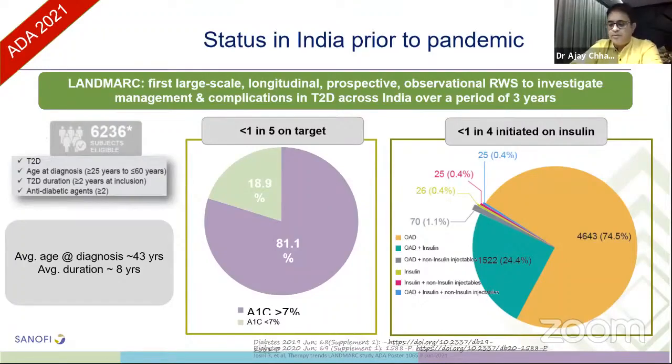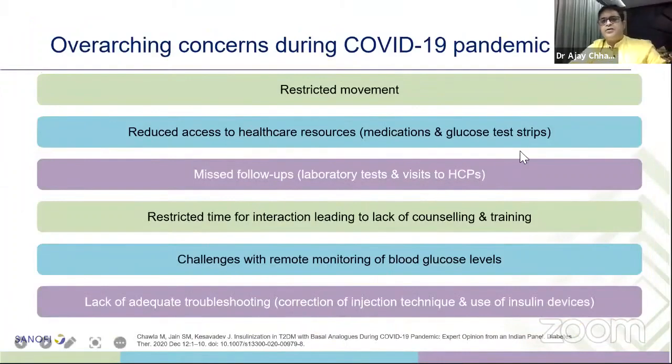After the pandemic, many concerns arose for insulin management during COVID-19. The lockdown brought restricted movement, reduced access to healthcare resources, medications and glucose test strips, and missed follow-ups. Every day, patients come to centers after 8 months, 12 months, or even 2 years. There are challenges with remote monitoring of blood glucose levels, lack of adequate troubleshooting, correction of injection technique, and use of insulin devices.